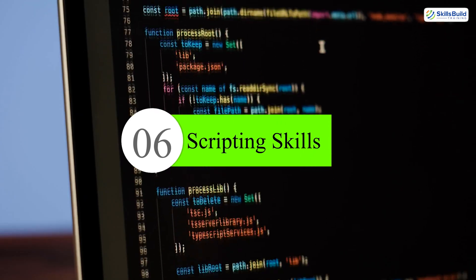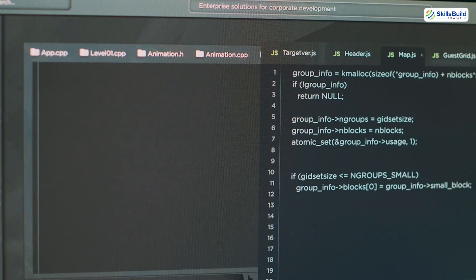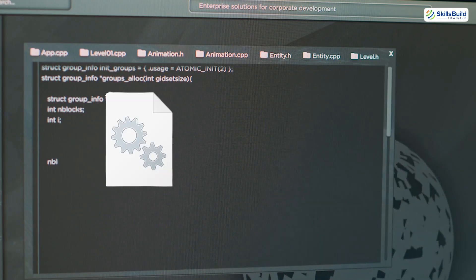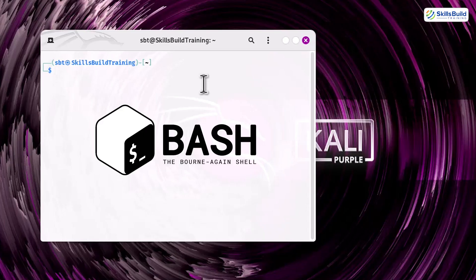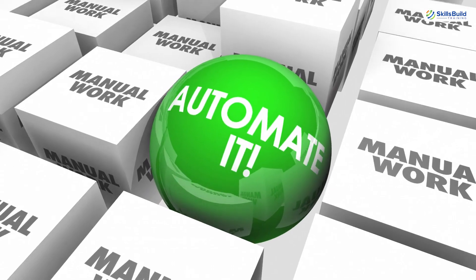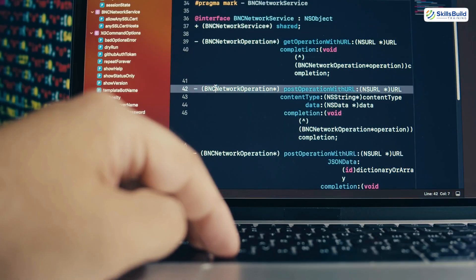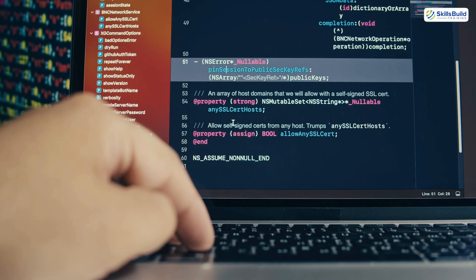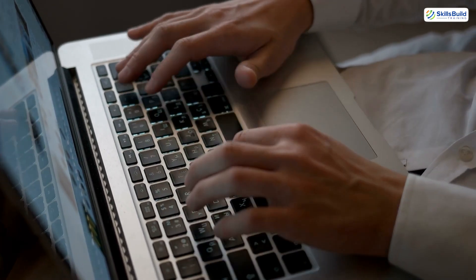Number six: scripting skills. Don't run from scripting — embrace it. Start with batch files or PowerShell on Windows, or bash on macOS or Linux. Automate basic things like software installations or drive mapping. Eventually, scripting helps you automate user onboarding, scheduled reports, or backups. It's not just about being faster, it's about being scalable.